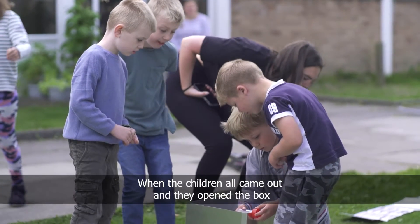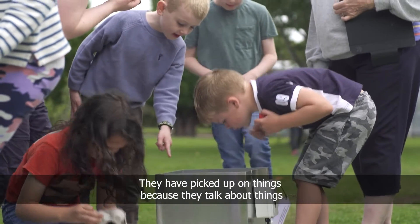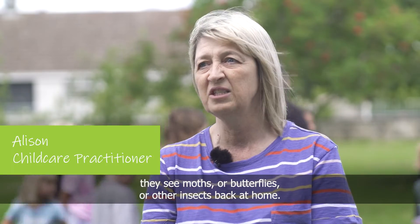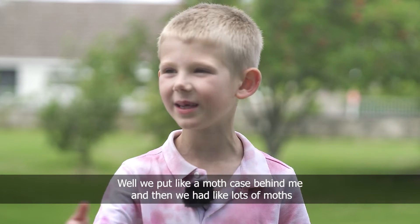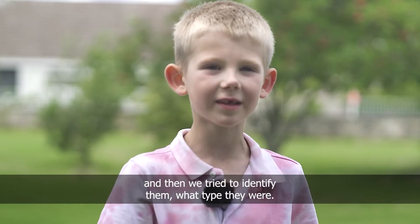When the children came out and opened the box, there was a big excited crowd. They've picked up on things because they talk about seeing moths, butterflies, or other insects back at home. We put a moth case out and then there were lots of moths, and we tried to identify what type they were.